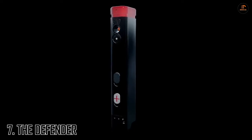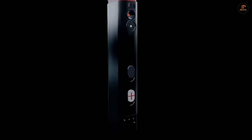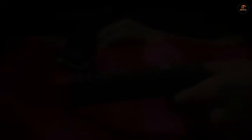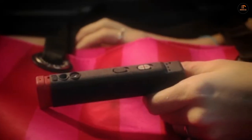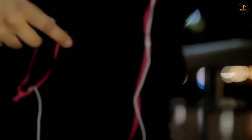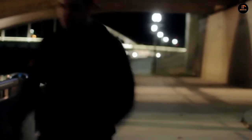Number 7: The Defender. The Defender is a product for those concerned about personal protection and peace of mind. It offers a smarter option for personal protection by combining a self-defense tool, mobile medical alert, and 24/7 monitoring service into one very handy portable gadget.